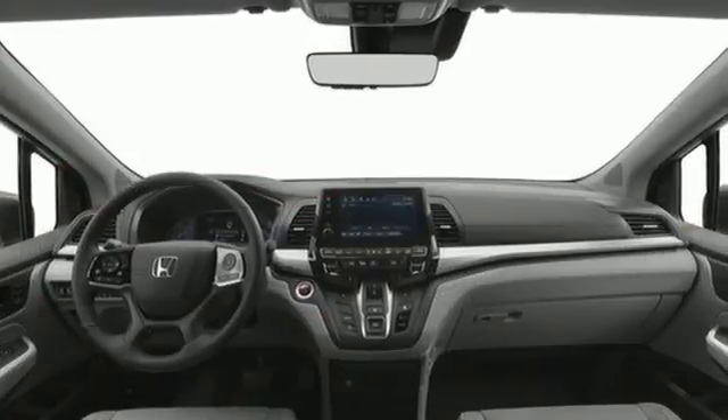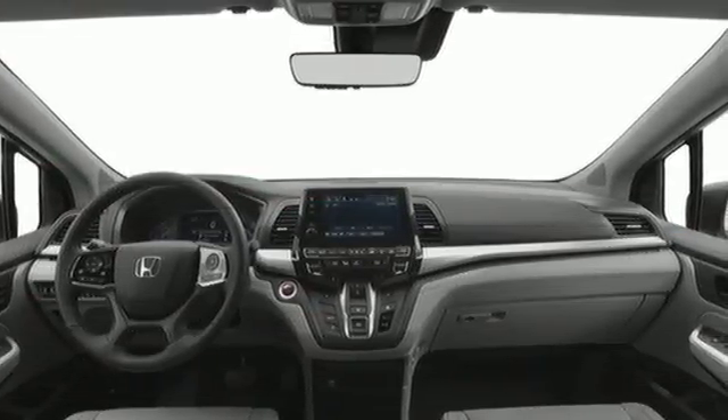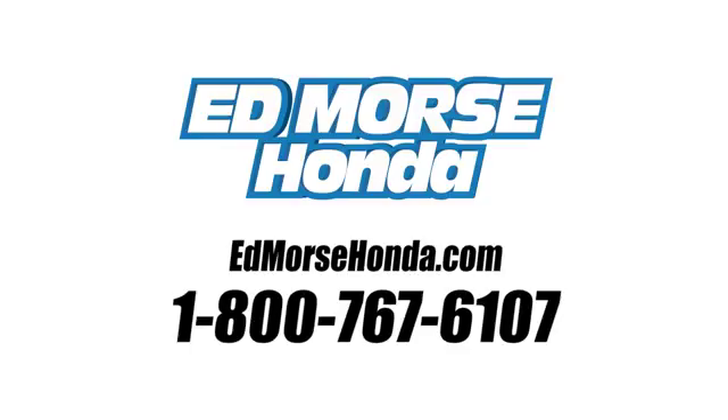When vacations call, you need the right minivan. Test drive this one today. Call us today at 1-800-767-6107.